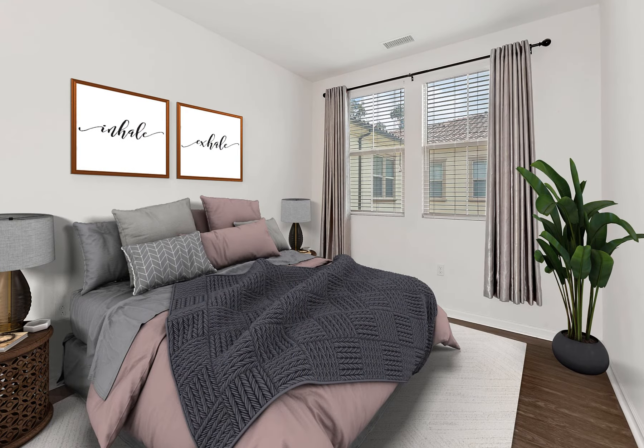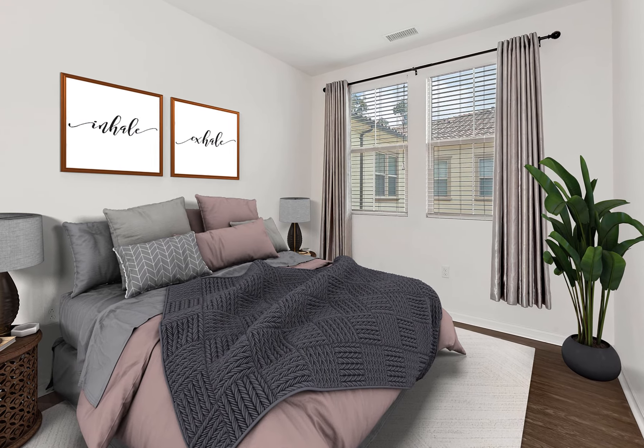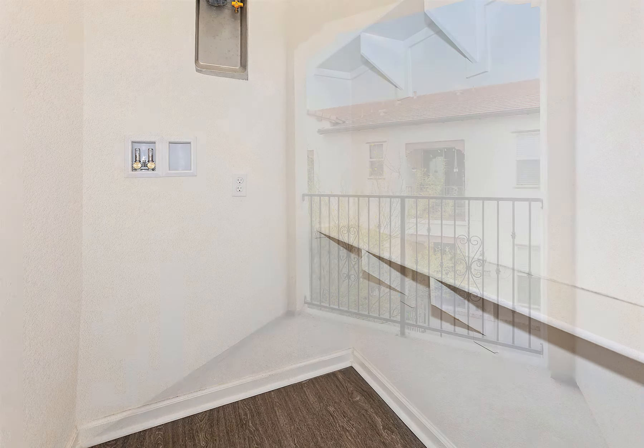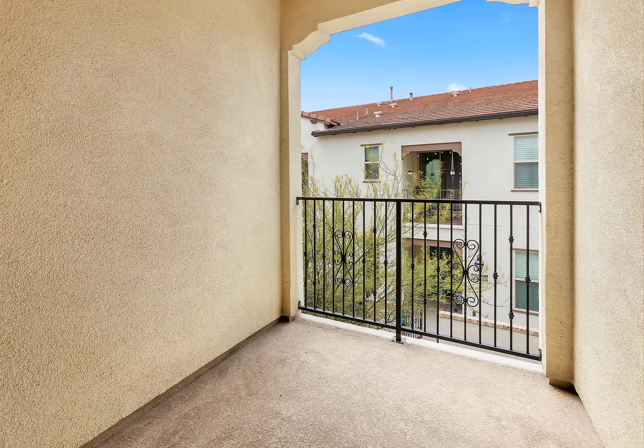This property is also a fully integrated smart home, allowing you to operate lights, temperature, and doors remotely. Catch warm afternoon sunlight off the second floor balcony, one of the two outside retreats.